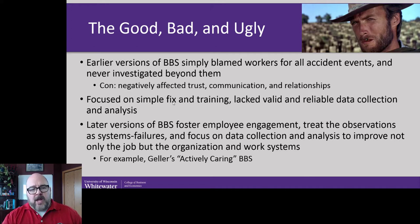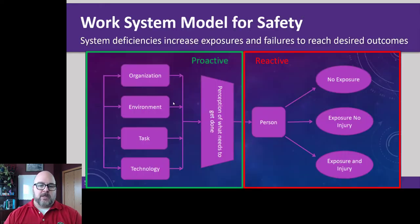Earlier versions of behavioral-based safety tended to have blame built in. More recent versions do not — they're using it as a tracking mechanism, which is better. They're not attempting to fix based on the observation alone. Scott Geller and his daughter Krista have really built this whole business idea on actively caring for safety. Scott Geller, hearing him do a keynote at a conference when I was 22 years old, actually made me start thinking about going to graduate school. He's got a great message.